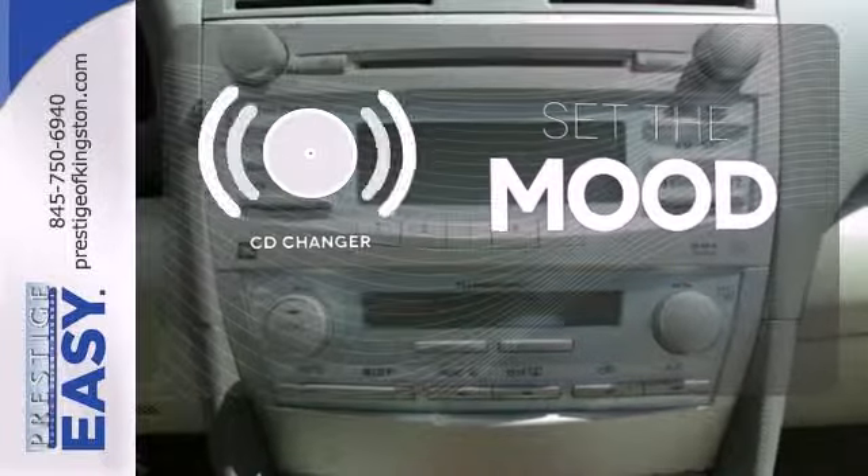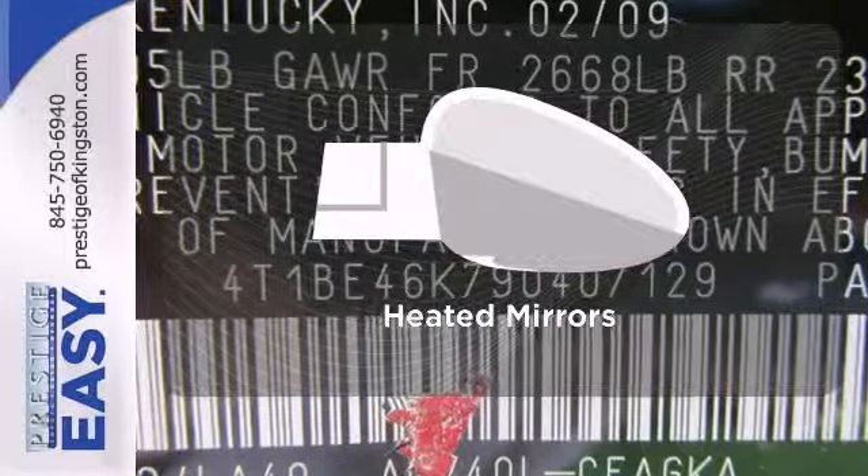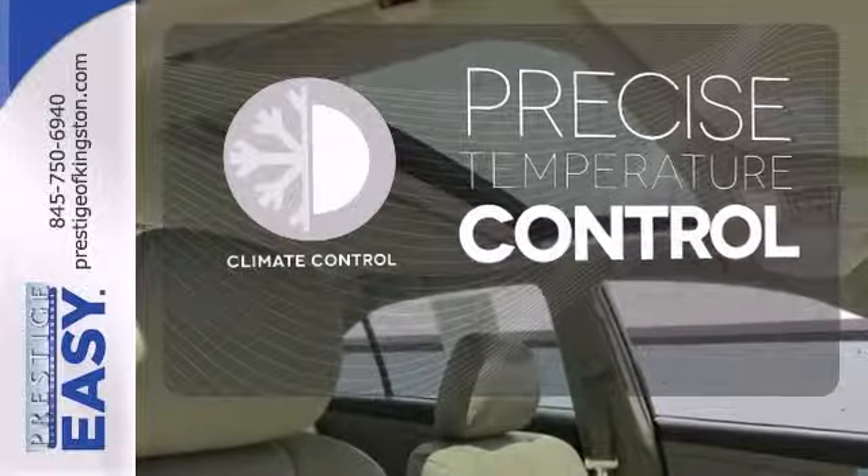No matter what mood you're in, you have the music to match it with the CD changer. Leave the scraper in the car, thanks to the heated mirrors. Select the perfect temperature with climate control.